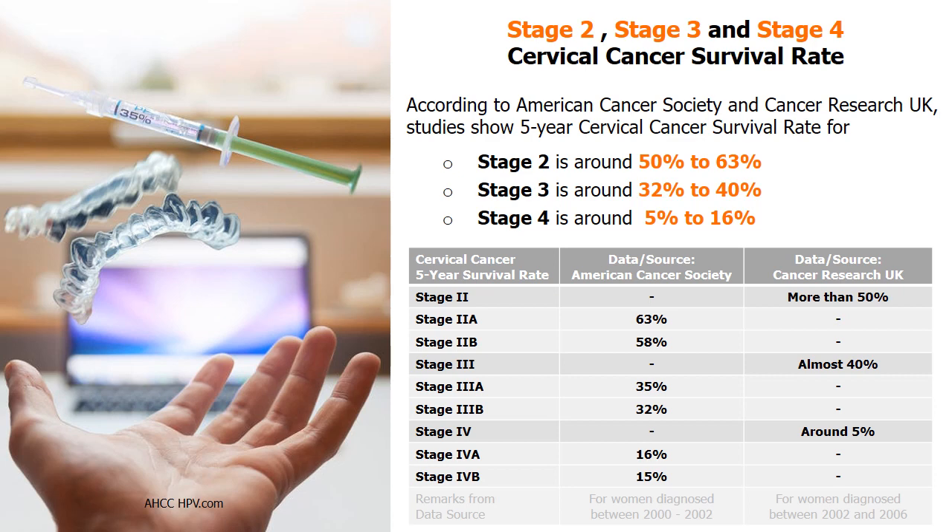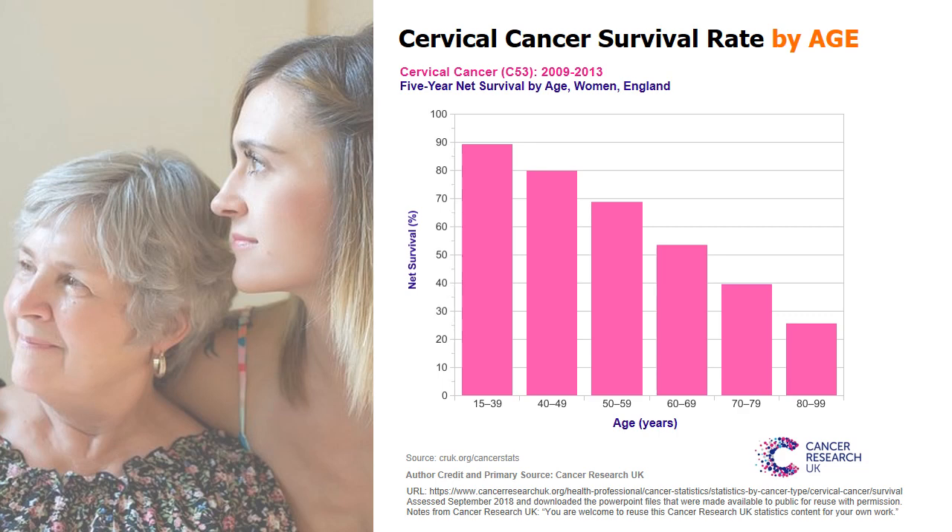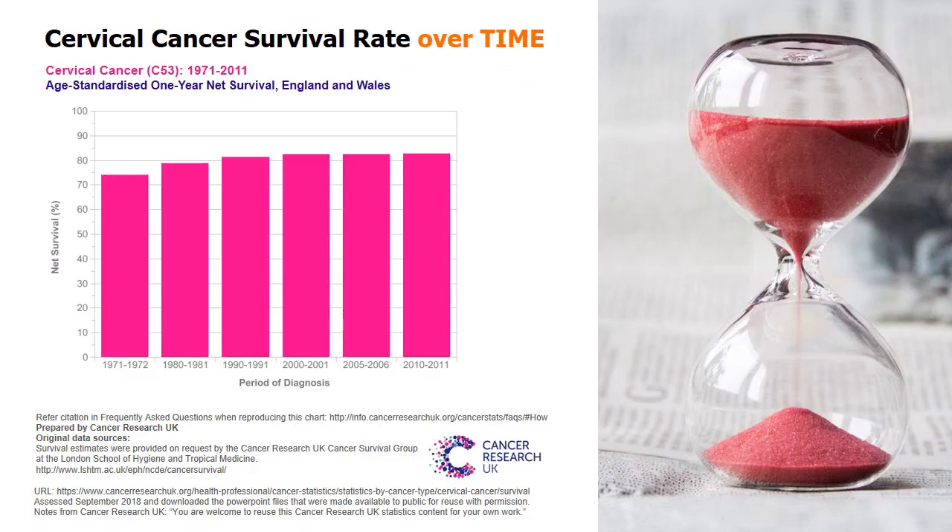It is important to understand that statistics on cervical cancer survival rates are only estimates and cannot predict what will happen to any individual. Many factors influence a patient's treatment decisions, and survival rates depend on factors beyond cancer stage, including the patient's overall health condition. According to Cancer Research UK, younger patients have better chances of successful treatment, and the age at diagnosis has a significant impact on prognosis. As with most cancers, cervical cancer survival rates and long-term outcomes have improved over the years, thanks to new and more effective treatments.